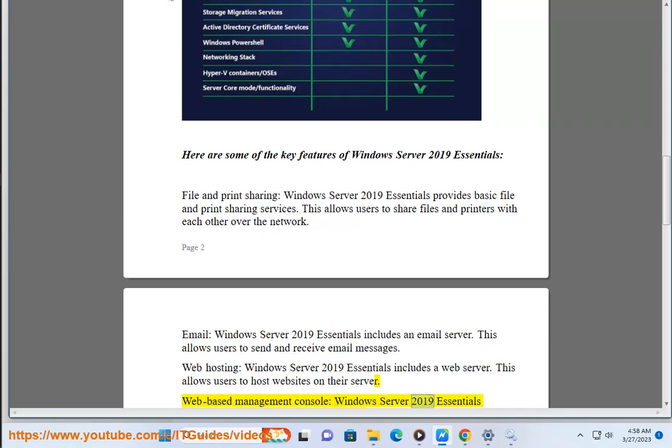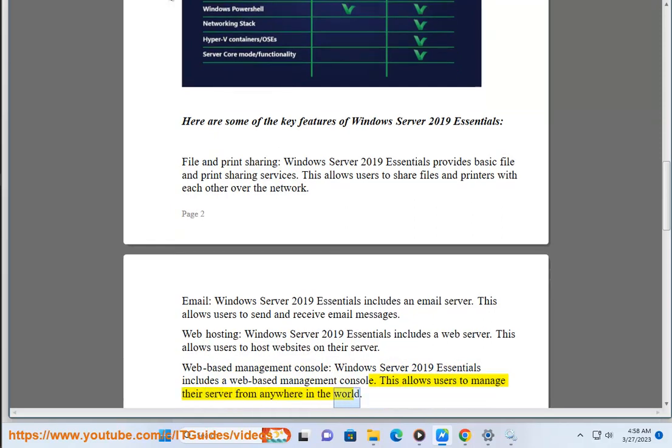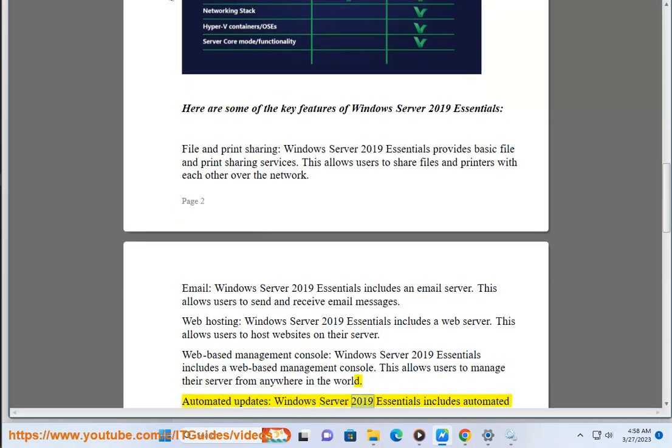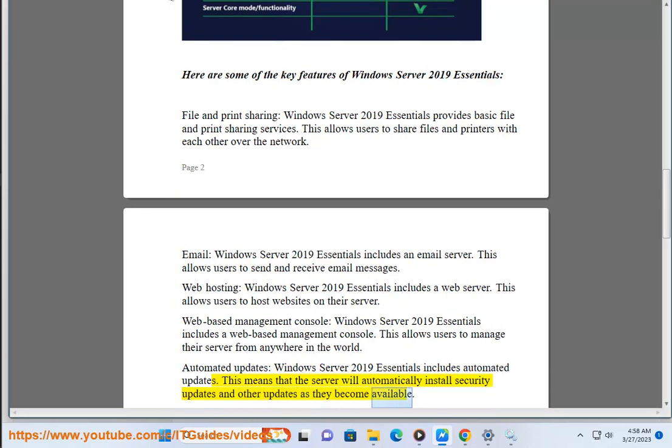Web-Based Management Console: Windows Server 2019 Essentials includes a web-based management console. This allows users to manage their server from anywhere in the world. Automated Updates: Windows Server 2019 Essentials includes automated updates. This means that the server will automatically install security updates and other updates as they become available.